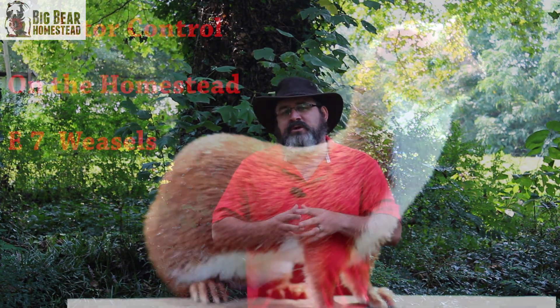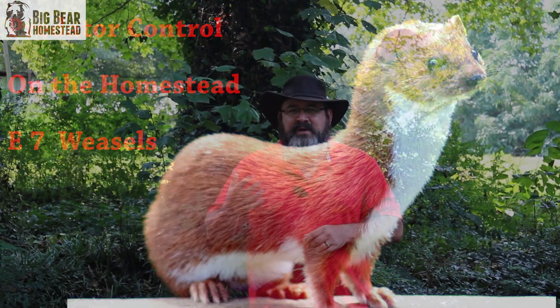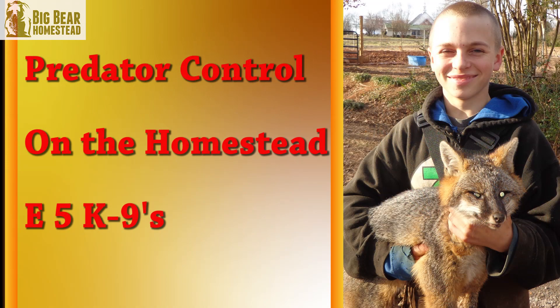Up in the cards and at the end of this video, we're going to link some of our older predator control videos where we went in depth with certain predators like the possum, the raccoon, snakes, mice, raptors, coyotes, canines, and cats. We went into depth a couple years back and gave you guys a lot of good information in those videos.